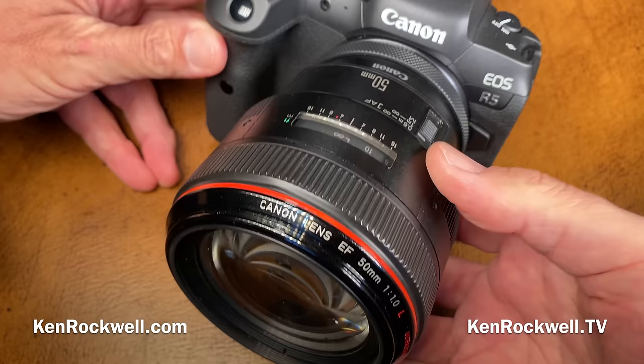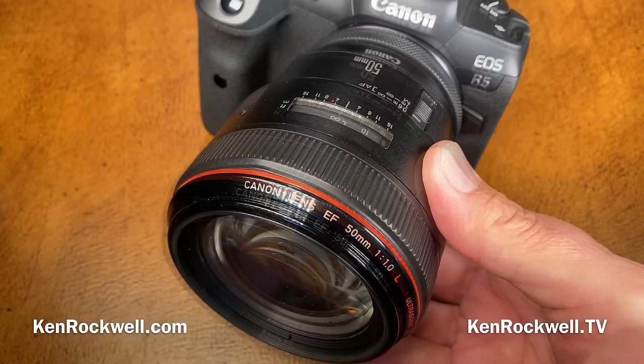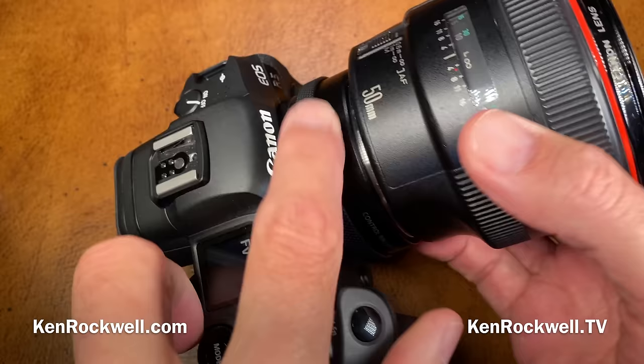One thing about the system is you can easily get F1.0 autofocus lenses that fit this camera. You can use pretty much every lens Canon has made since 1987 using the various adapters that Canon makes. They make quite a few — one has a control ring, which I prefer.